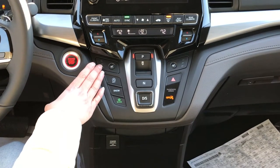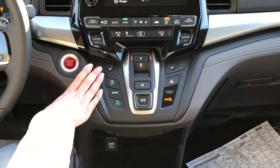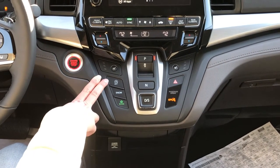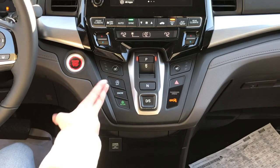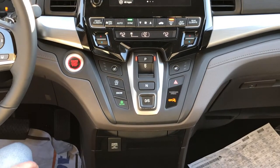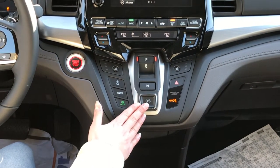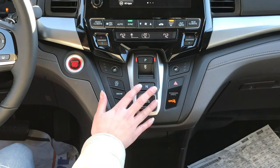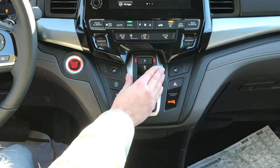You have heated seats for both driver and passenger. Some of the really cool drive modes include Econ and Snow, and you also have an auto start-stop — I leave mine on personally, it helps save on fuel. The gear shift is really nice; it's actually converted to electronic, so it's super easy to use and everything's right here for you.